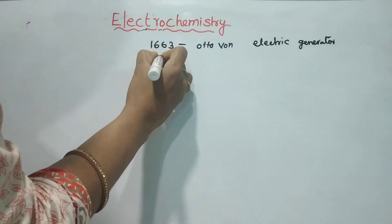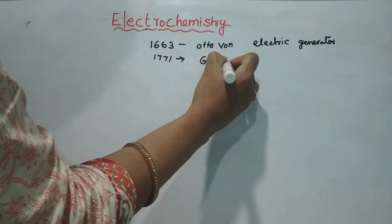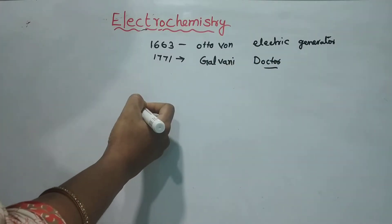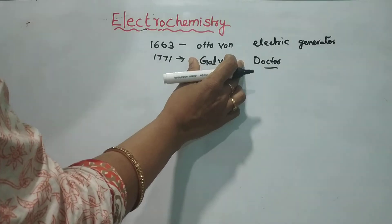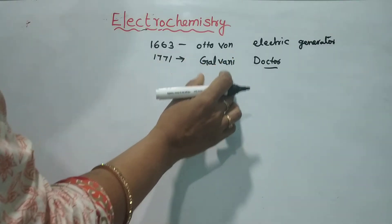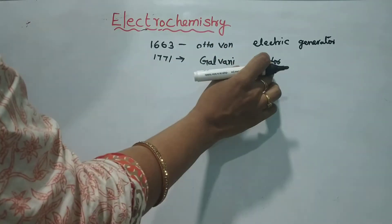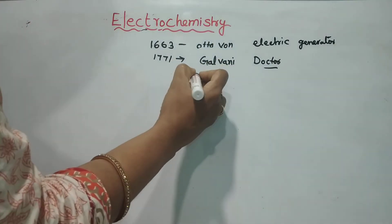In 1771, Galvani — not a scientist but a doctor — marked the birth of electrochemistry. This is a bridge between chemical and electrical reactions, and it is very important.